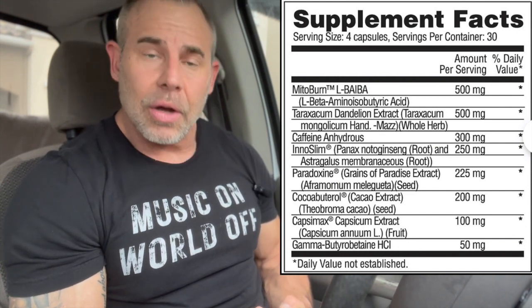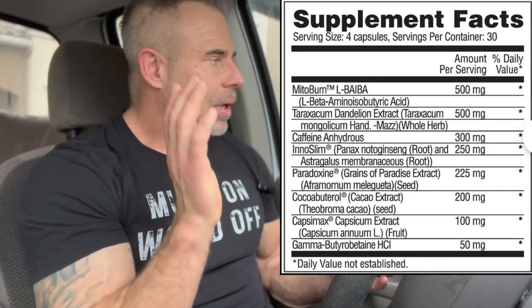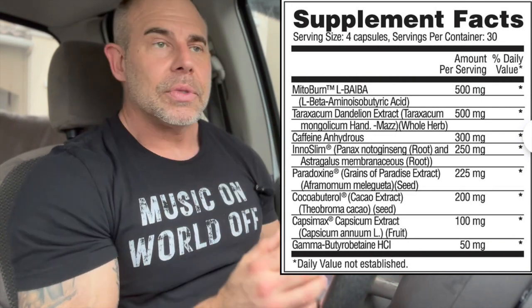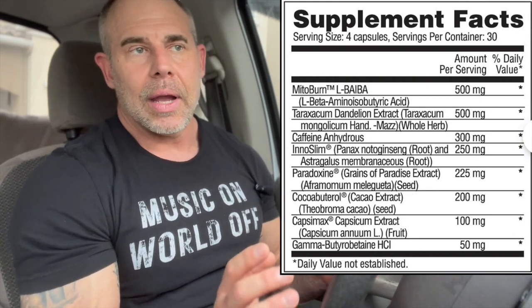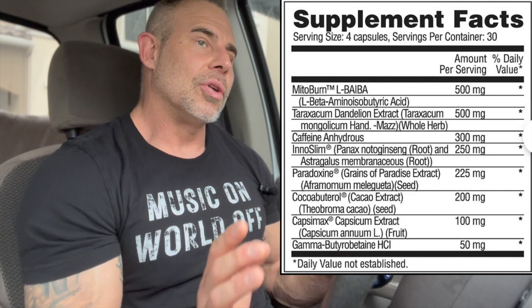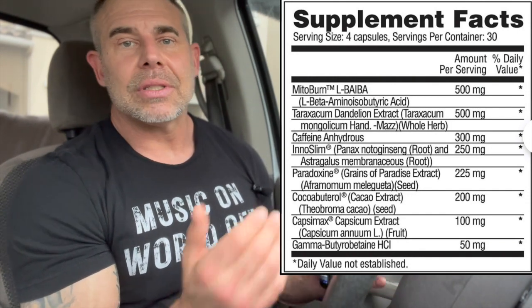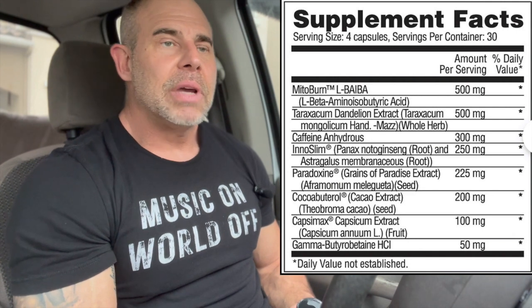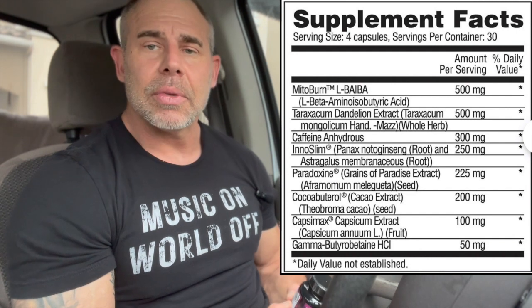Then we have caffeine anhydrous at 300mg. It's an adenosine receptor blocker that wakes you up, and also has responses with serotonin, dopamine, and noradrenaline in the brain for a feel-good effect. It also helps with calcium release in the muscles, giving you better contractions in the gym, and outside the gym it makes you more mobile and active.